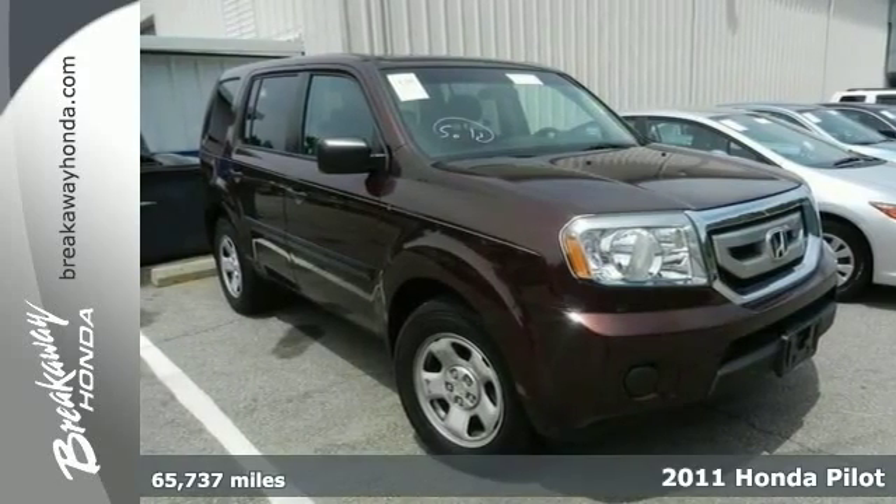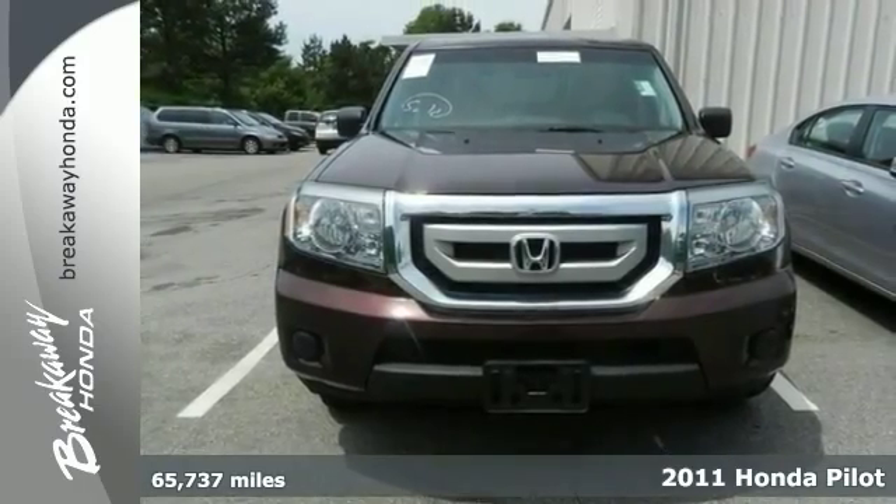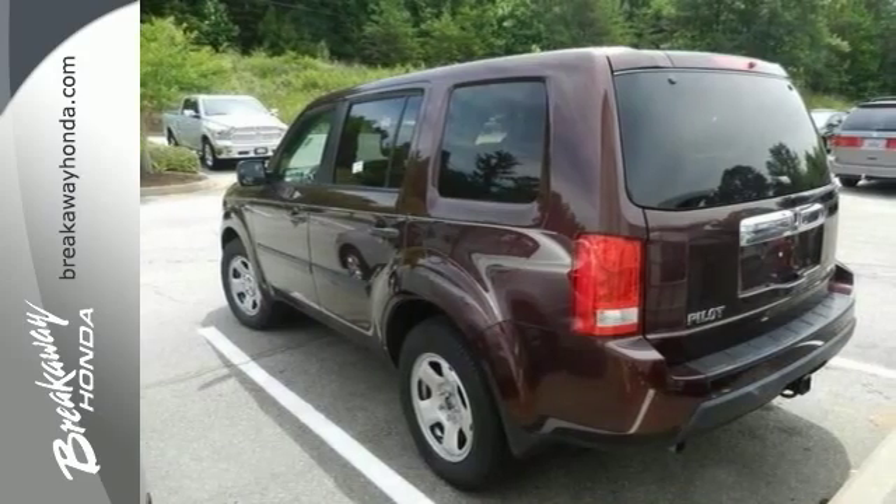Confused about which vehicle to buy? Well, you don't need to look any further than this handsome 2011 Honda Pilot. You simply can't beat a Honda product, and this Pilot is no exception.